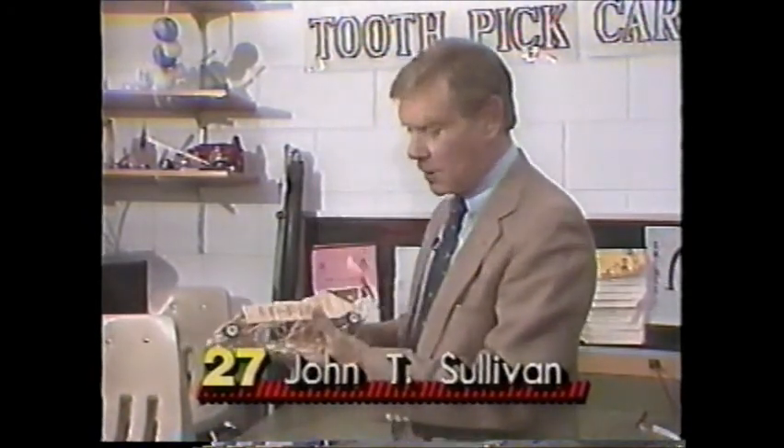This model was made by a special education student. It didn't win first place, but according to teacher Pat Shelton, it was probably the best designed of all of this year's models.